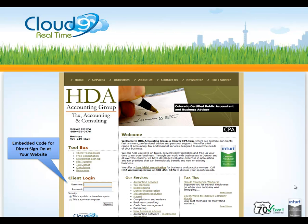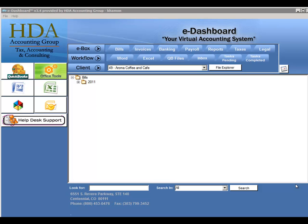How it works: we provide the accountant with code to embed on your website. Users log in and access a privately labeled portal called the eDashboard. There are six different themes to choose from, and you choose the theme that looks best with your logo.